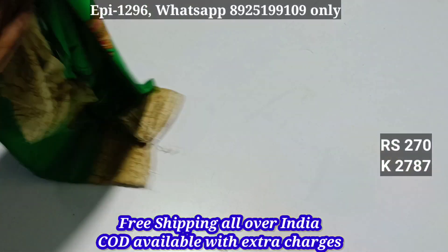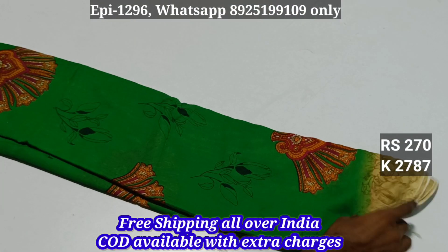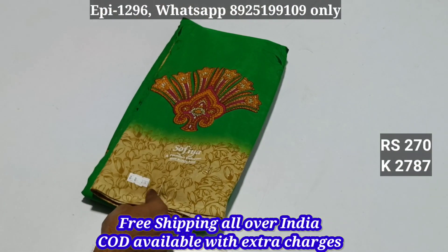Pallu blouse. LMA270 — here we go and select order, place order. Thank you.